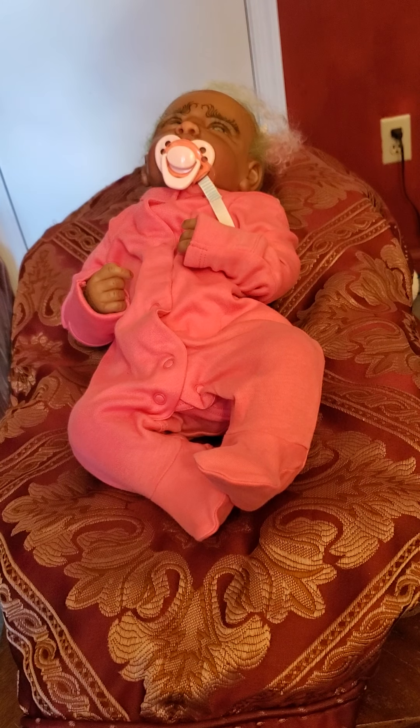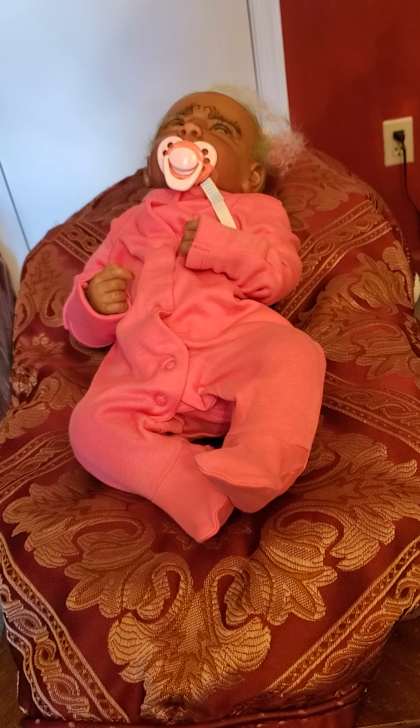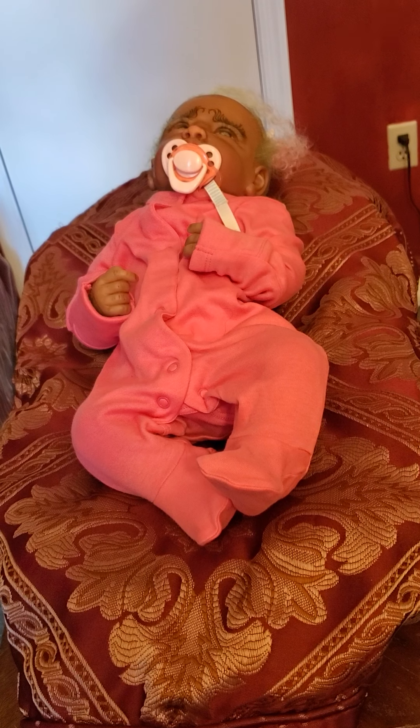Hello everyone, I am finally back today with a video of me and Grumpy Grace. I know it's been forever — almost a week since I've done a video — but I've been busy with homeschool and that's okay.